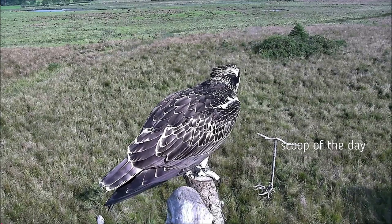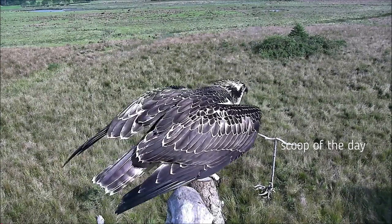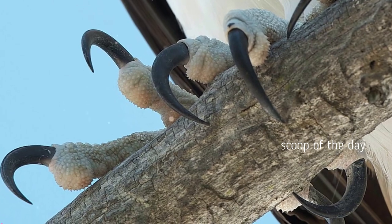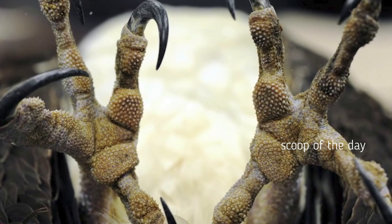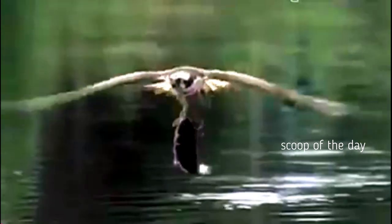The osprey carries 4 claws on each of its feet. Three face forward, one claw faces backward, and the 4th claw can rotate either forward or backward. This allows it to get a perfect grip on its slippery prey.